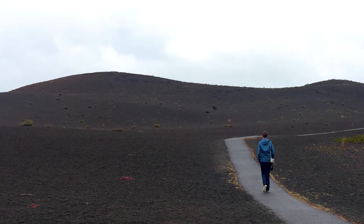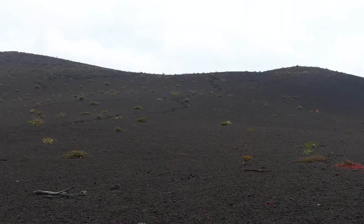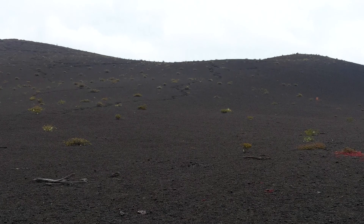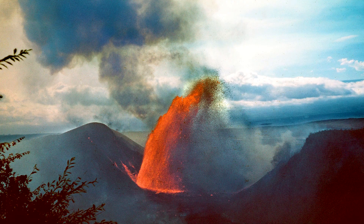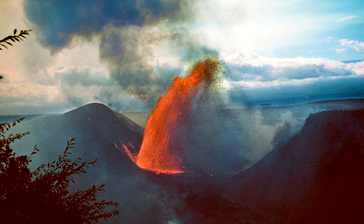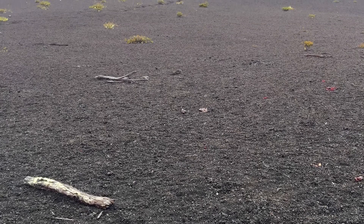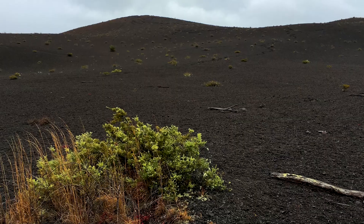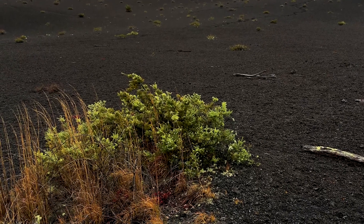One fascinating spot was the Devastation Trail, a short hike across a barren landscape covered in ash, pumice and cinder by Kilauea's 1959 eruption. It's really interesting to see that, despite the total destruction, plant life is slowly returning to the area, with trees, ferns and grass.